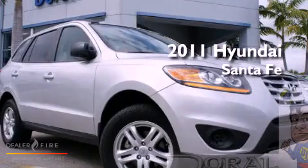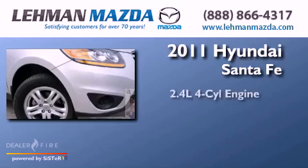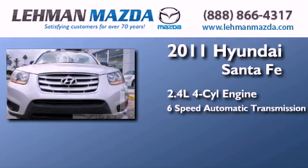This is a certified pre-owned 2011 Hyundai Santa Fe. It features a 2.4-liter 4-cylinder engine and a 6-speed automatic transmission.